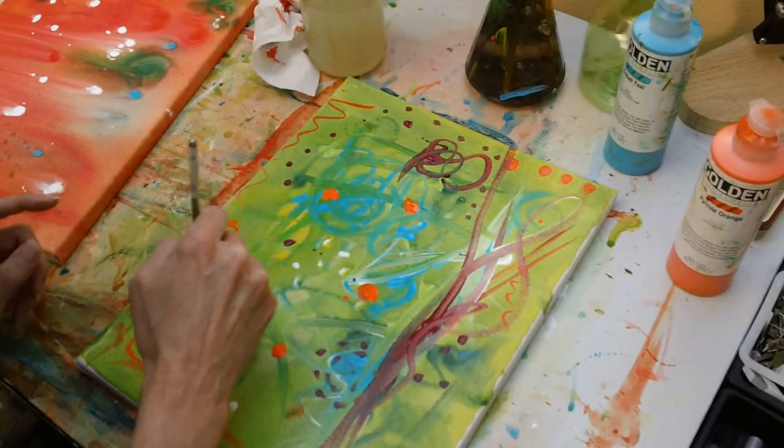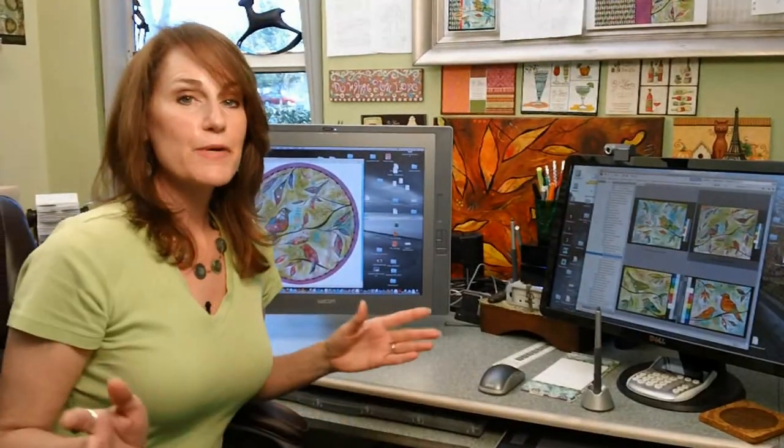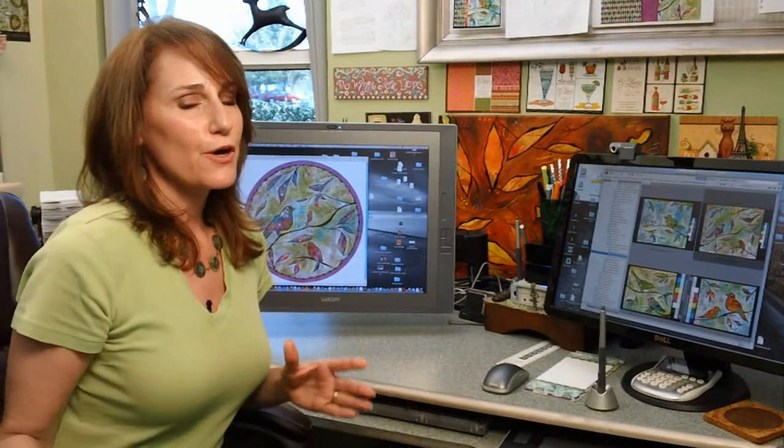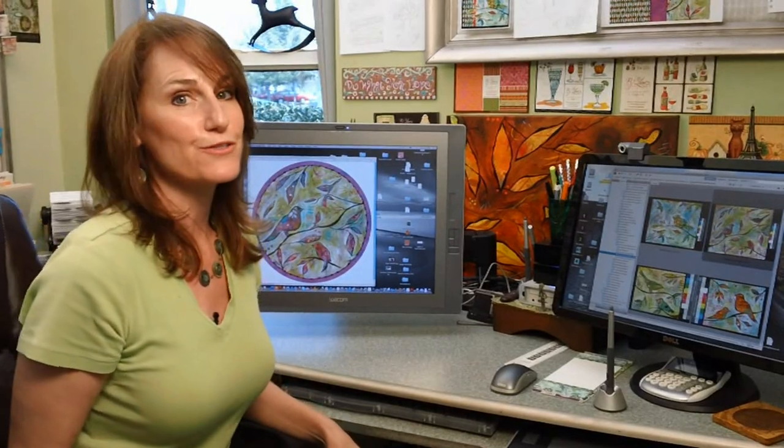And sometimes the paint really flies for my fresh layers style. But that's not all — there's more. Come with me. This is my tech studio. This is where I combine all the creative fun stuff I do in the other studio with digital magic to create product designs for my 23 licensing partners.